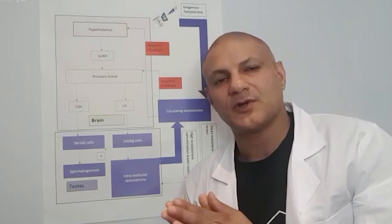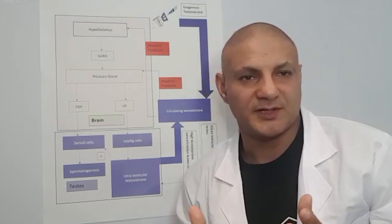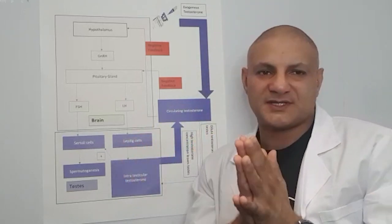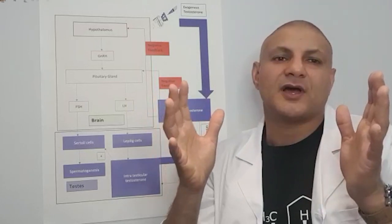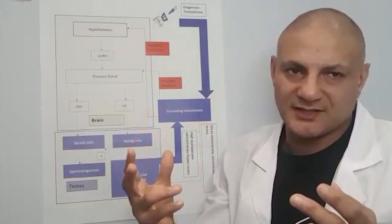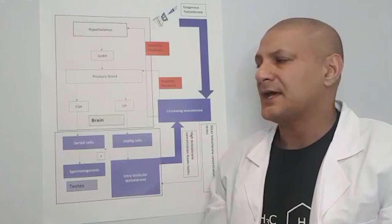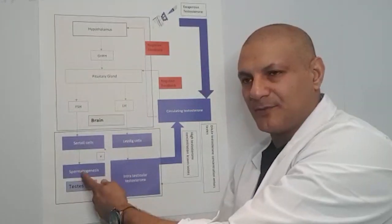There is a very similar hormone to luteinizing hormone called HCG — you may have heard of it. HCG is produced in abundance by pregnant women because it sustains and maintains their pregnancy. We know the genetic code for HCG, so manufacturers of Ovitrol have taken that genetic code, plugged it into bacteria, and produced the protein — this is called recombinant DNA technology. When we inject Ovitrol, it replaces LH and stimulates the production of intratesticular testosterone, which positively impacts our fertility.